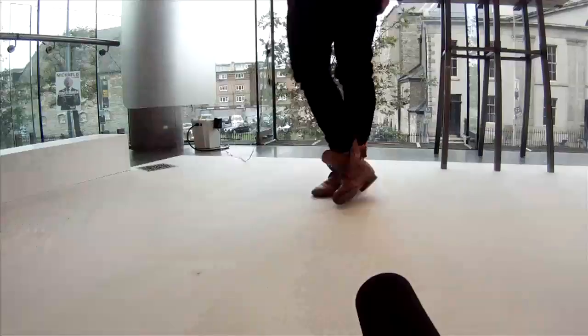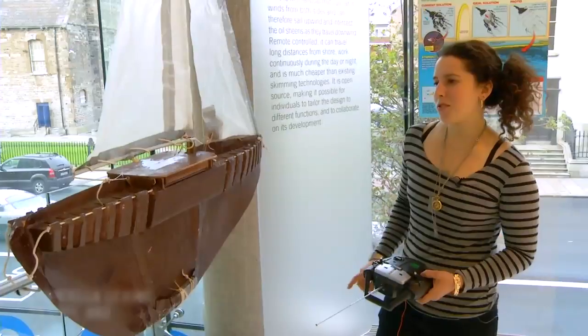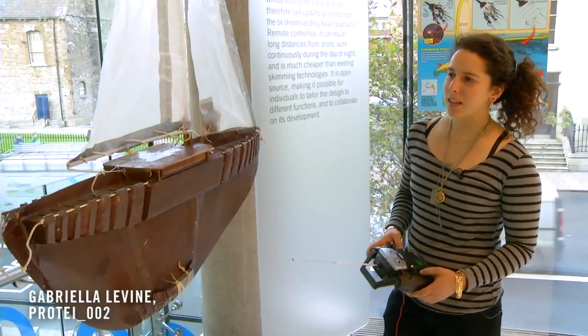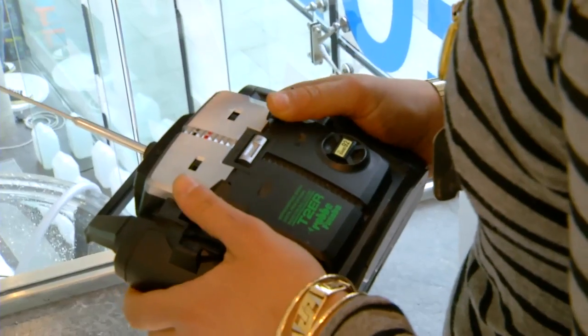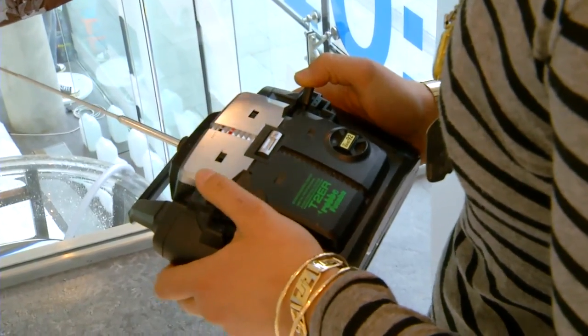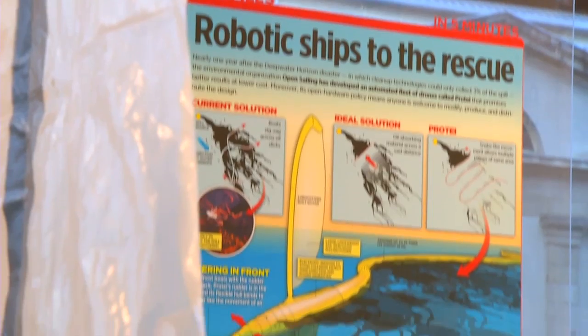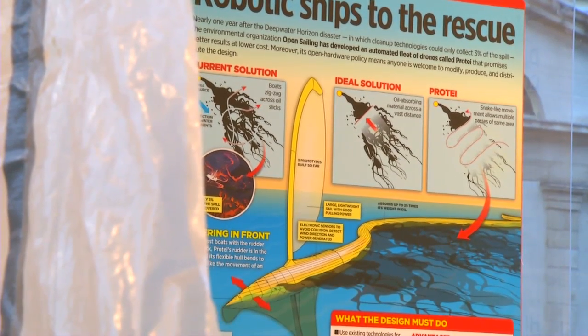This piece is called Prote. This is a small one-meter version of a larger boat that we built this summer. The concept is an articulated hull sailboat that sails upstream — remote control or semi-autonomously — and tows a long oil boom that drags upwind and absorbs oil off the top of water near oil spill sites.